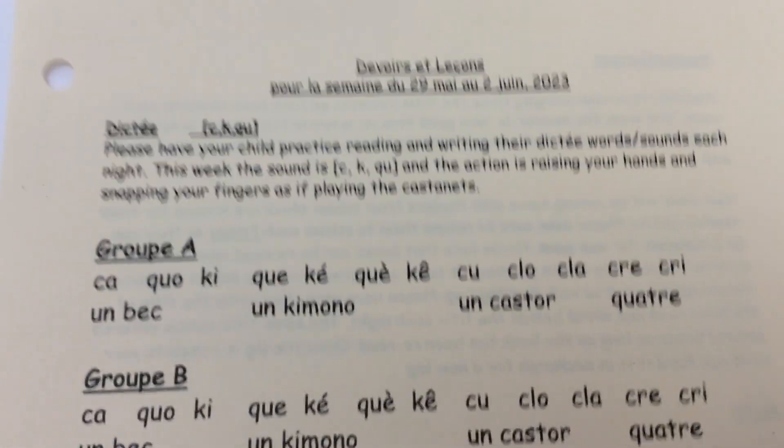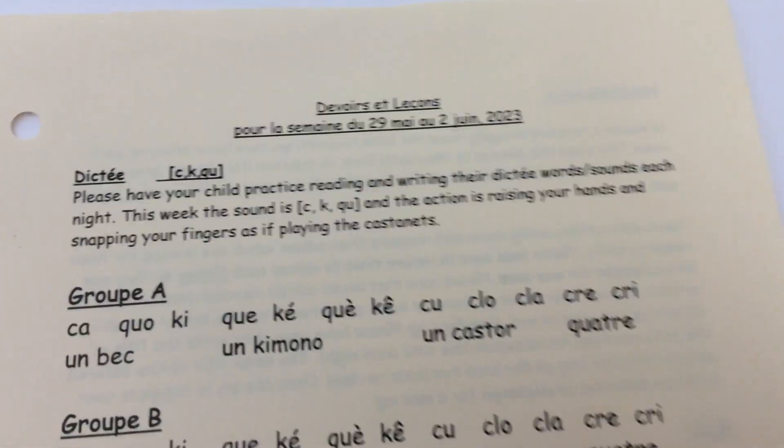Hello dear families, here's the homework for the week of May 29 to June 2nd.